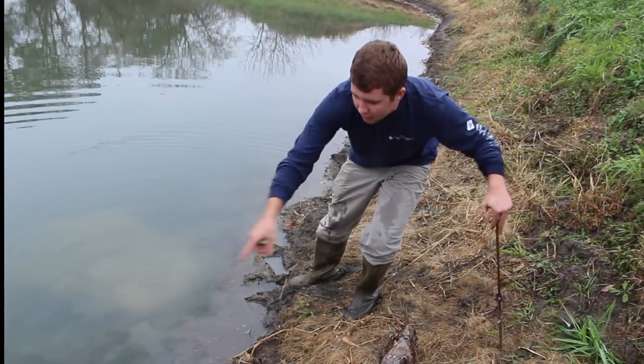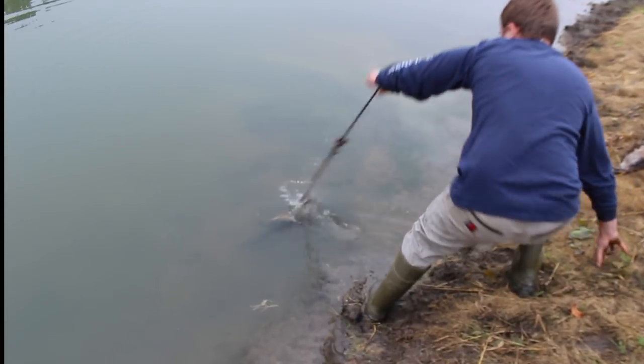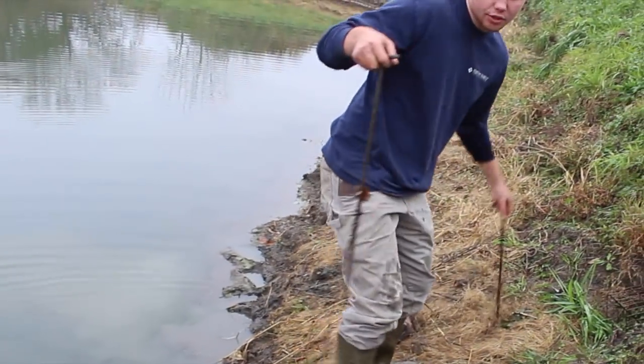It seems to be pretty hot because right over here on the next trail we got ourselves another muskrat — just like so. We got two nice muskrats here; we're just going to go and reset these locations.